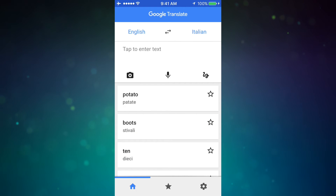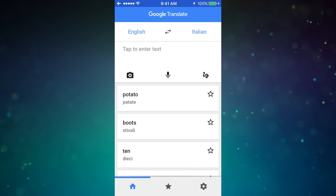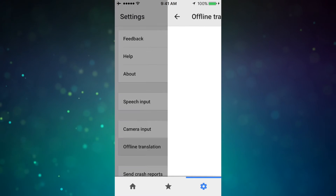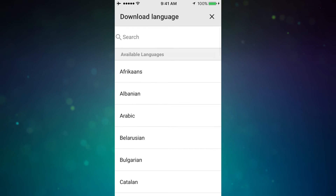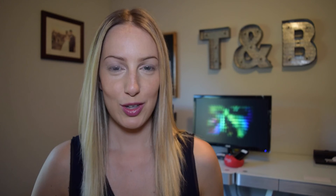Onto Google Translate, probably one of the most helpful apps if you're traveling to another country and you don't speak the language. Just like with maps, you can download languages for offline translation. It's super helpful if you don't have wifi or a great data package while traveling. Click the gear icon, then offline translation, and you can add your desired languages here. This is also where you're going to be able to upgrade a language or delete a downloaded language to free up some space. And of course, you can translate by text or voice.